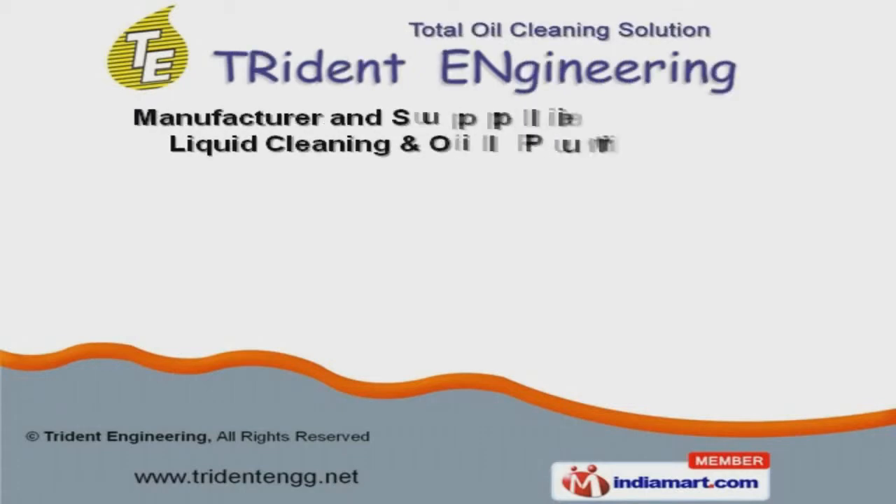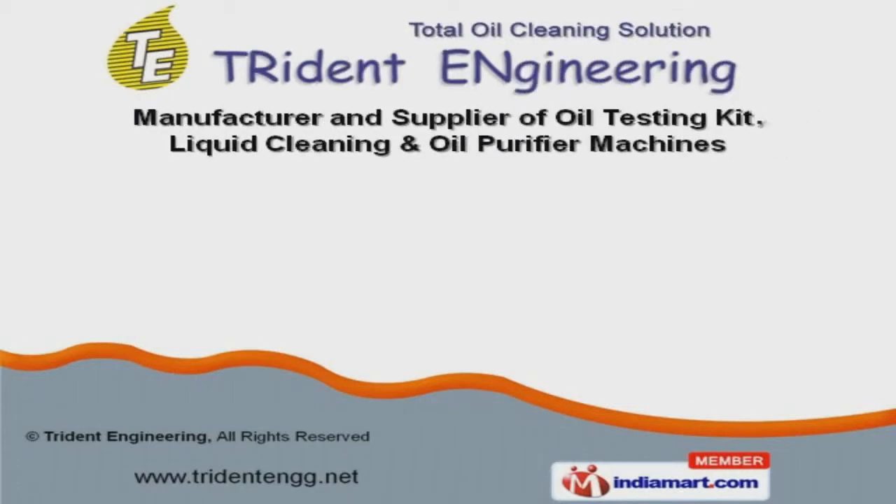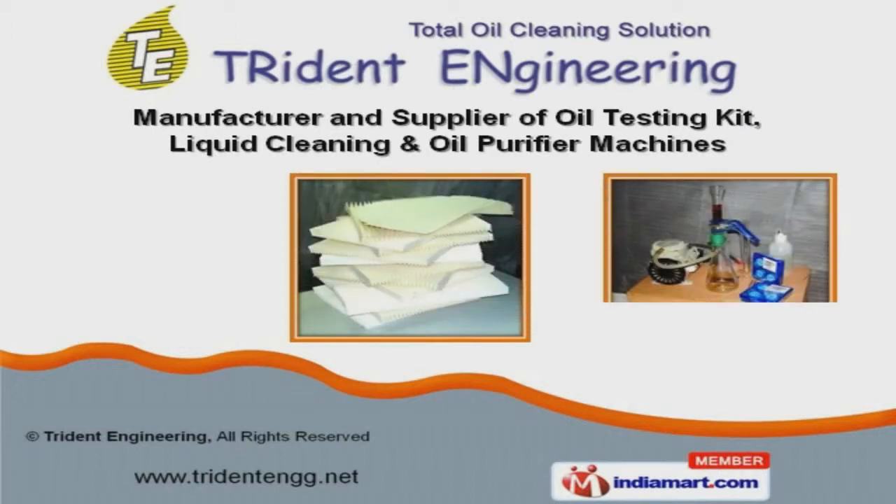Welcome to Trident Engineering, manufacturer and supplier of oil testing kits, liquid cleaning, and oil purifier machines.